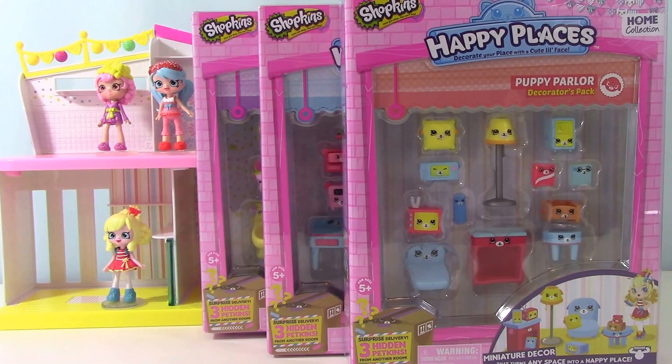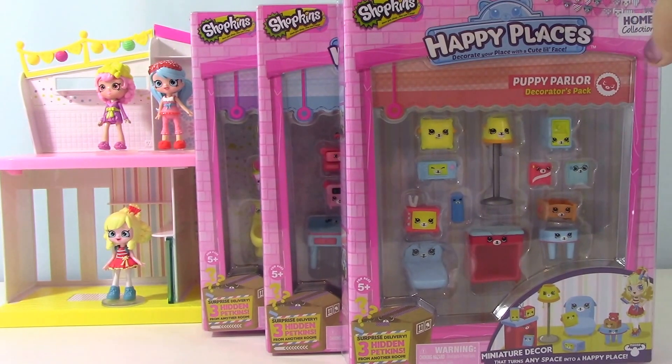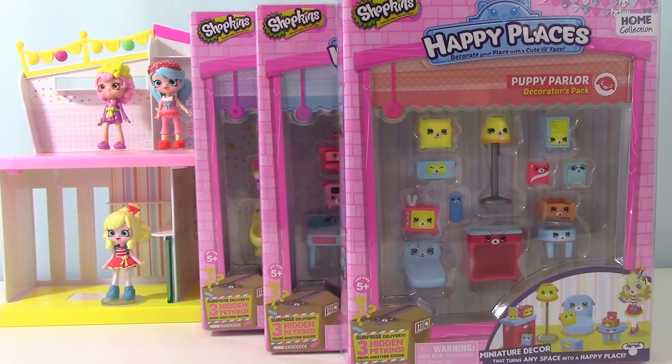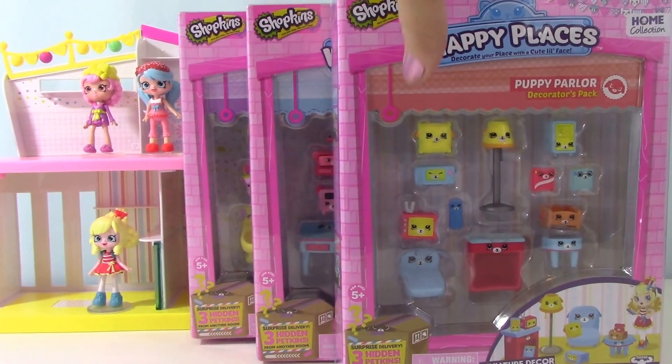Welcome back to Fun Little Minutes, friends. Today we are going to be opening these Happy Places Decorator Packs. We have the Puppy Parlor, the dreamy bedroom, and the bunny bathroom that we'll be opening to try and get more fun accessories for the Shopkins house. So let's start with the Puppy Parlor.